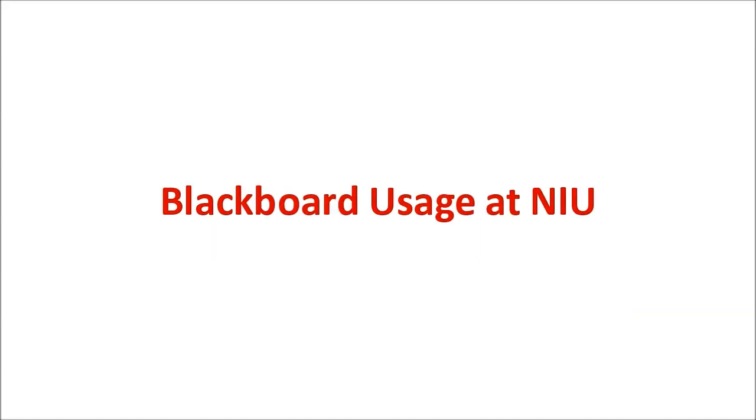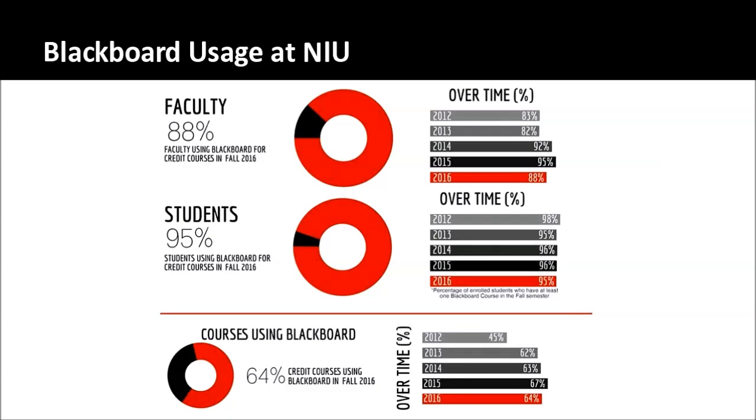First, let's talk a little bit about Blackboard at NIU — how it's currently used and how it's grown. This last fall, 88% of NIU faculty, instructors, and teaching assistants used Blackboard with at least one of their courses, and 95% of students therefore had at least one course in Blackboard. We've seen that pretty steady over time, averaging around 90% of faculty and about 95-96% of students — fairly stable usage.